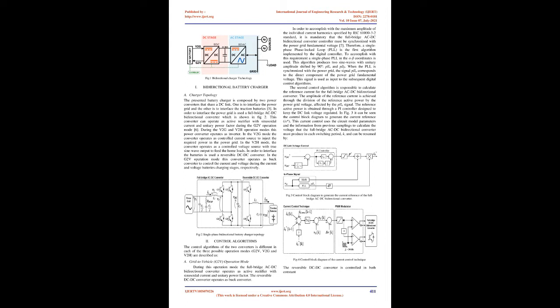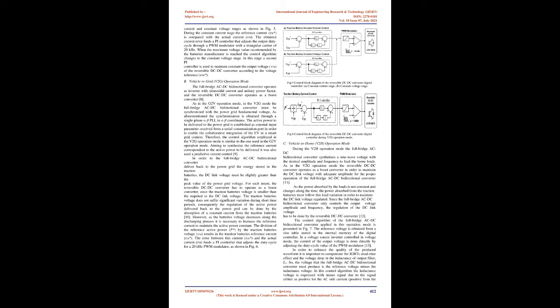The control algorithms of the two converters differ across the three operation modes (G2V, V2G, and V2H). During G2V mode, the full-bridge AC-DC bidirectional converter operates as an active rectifier with sinusoidal current and unitary power factor, while the reversible DC-DC converter operates as a buck converter. To comply with IEC 61000-3-2 standard harmonic limits, the controller must be synchronized with the power grid fundamental voltage using a single-phase phase-locked loop (PLL).